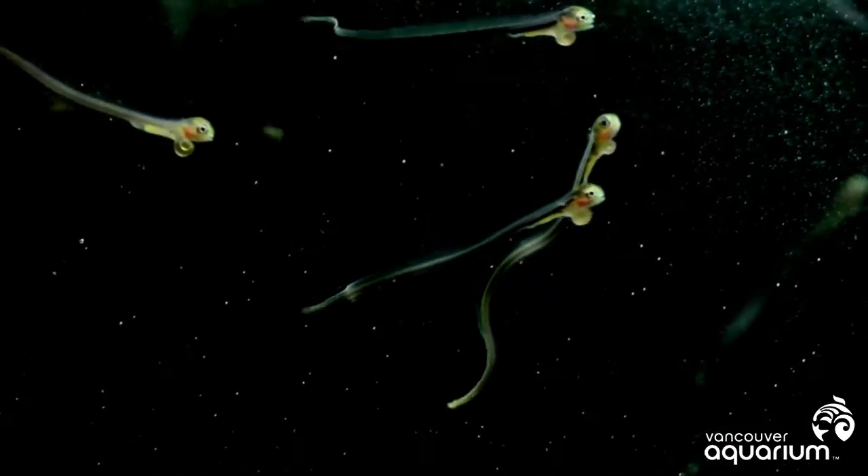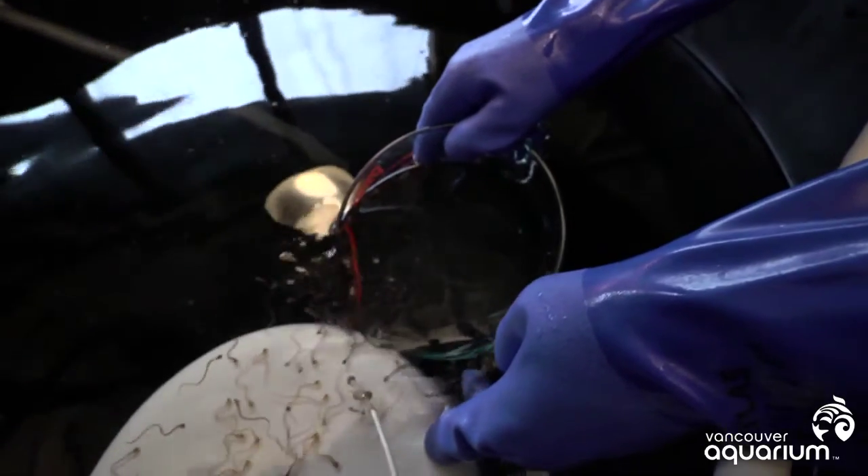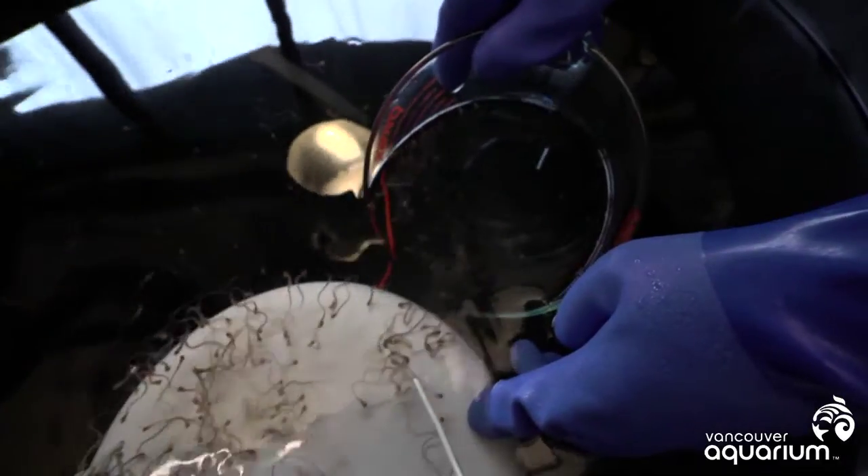When the little wolf eels first hatch, they still have a yolk sac attached below their head, which provides them a high-energy fat reserve that supplies their body with energy while they learn how to efficiently feed.